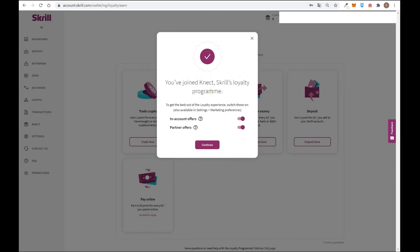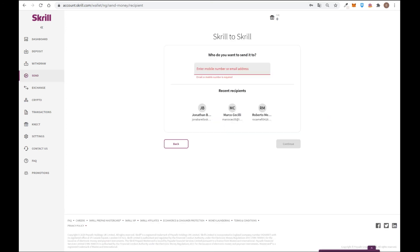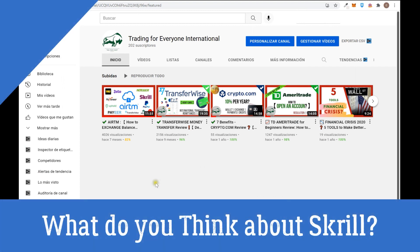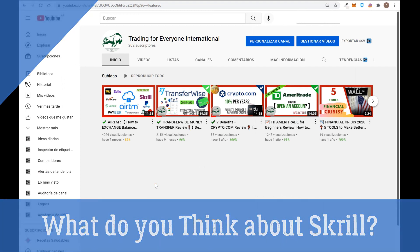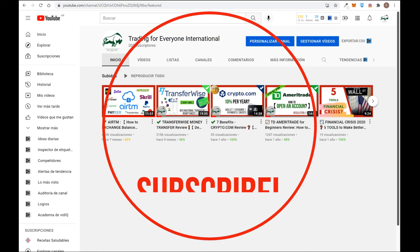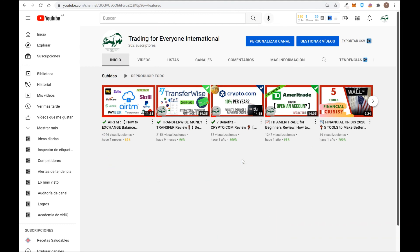Once you join the Skrill loyalty program you can track your performance. You can also send crypto to another user. If you reached this point, don't forget to subscribe — I'm going to explain different platforms in the future. If you have any questions, leave them in the comment section and I will be happy to help. If you want to create a Skrill account, use the link in the description to get the benefit. Thanks for watching and see you in the next video!